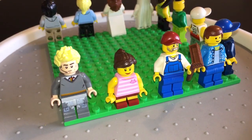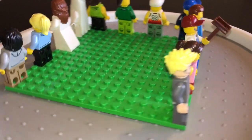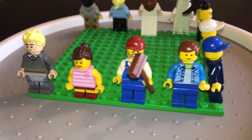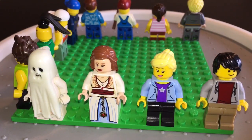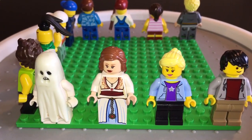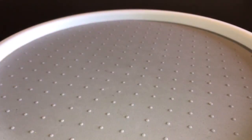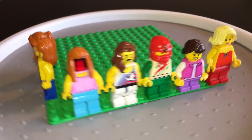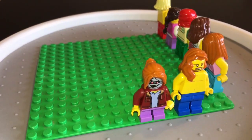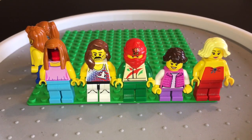Okay Team Jedi, it is now time for you guys to vote on whose minifigures you love better. Is it Gio the Jedi's, where he went for quantity with his 12 minifigures? Or is it Layla's, where she went for quality and funny with her 7 minifigures? Please vote above guys, and we will let you know the winner soon.